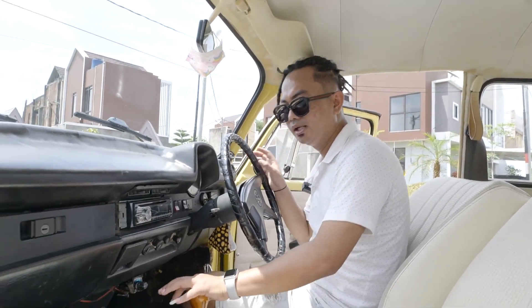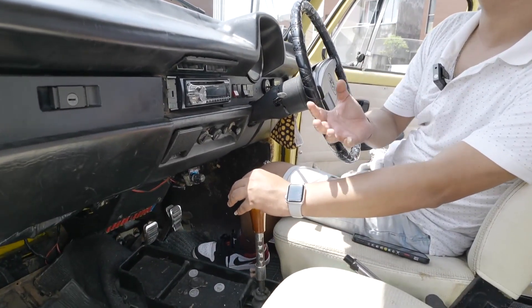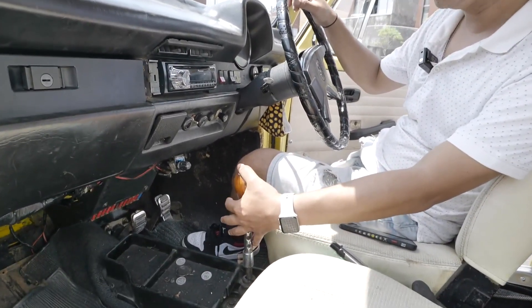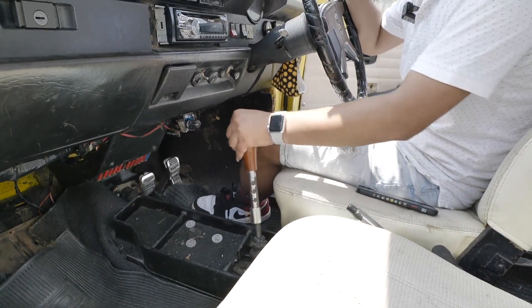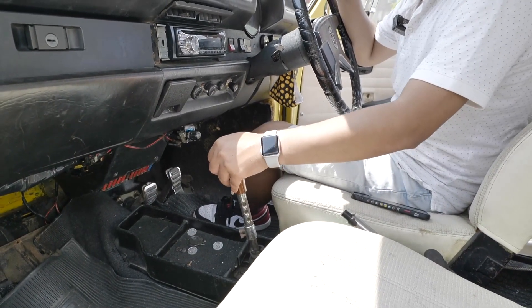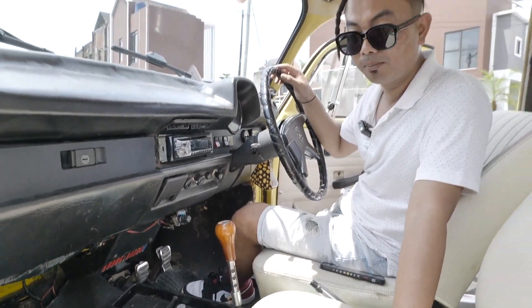Untuk transmisi mobil ini, ini tipikal-tipikal yang lebih dari Eropa, banyak digunakan juga oleh BMW dan mobil lainnya. Untuk mundur, kita harus menekan dulu ke bawah lalu digeser ke sini. Untuk gigi satu, dua, tiga, dan empat semuanya sama. Cuma untuk mundur, dia harus ditekan dulu lalu dipundurin. Itu keunikannya untuk mobil-mobil Eropa.